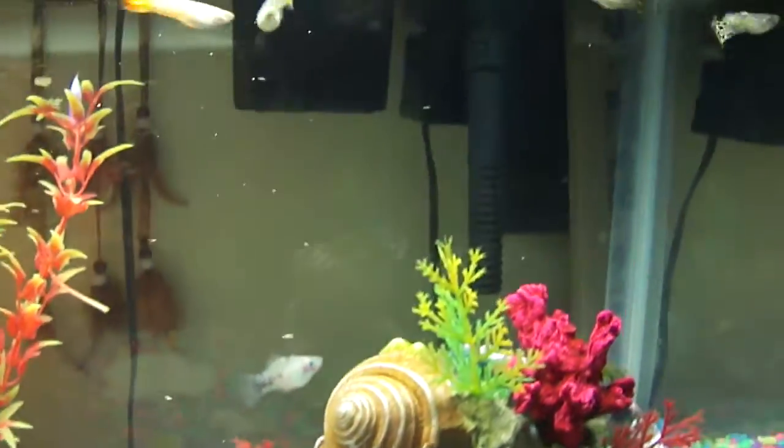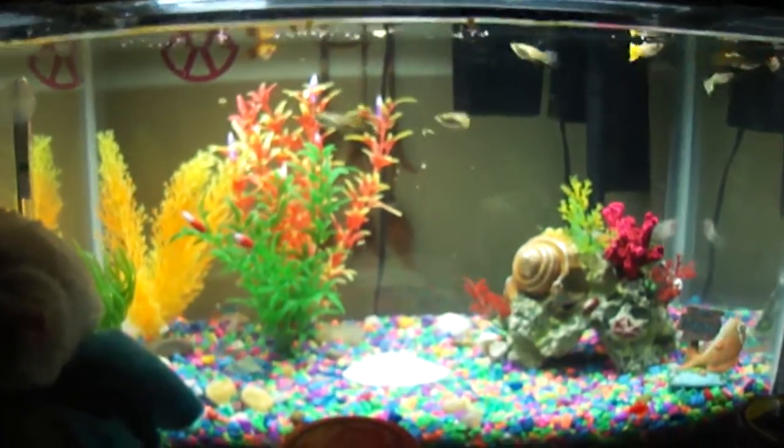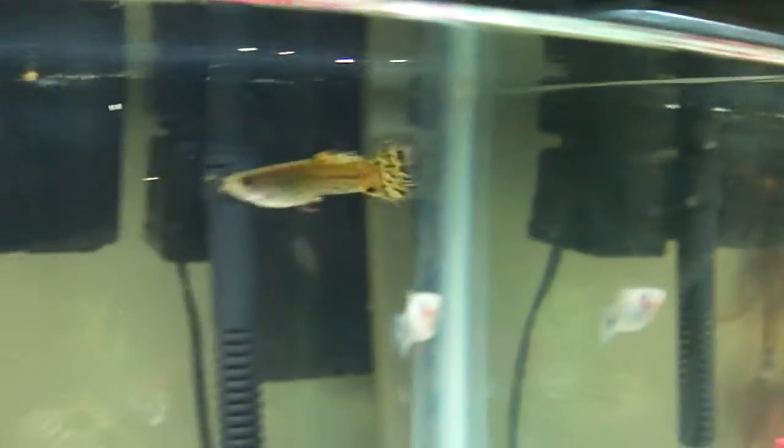Thanks for watching my really long video on my fish. I think they're really cool, so one last glimpse at the tank while they're eating. Here's my sexy fishy. Okay, well, bye guys.